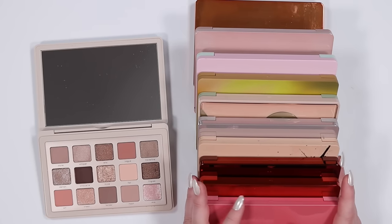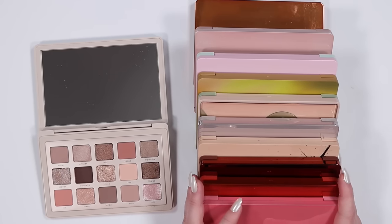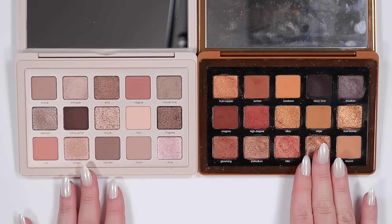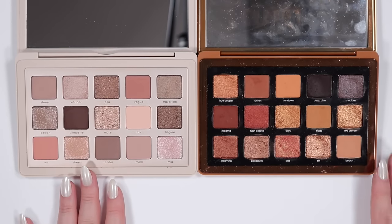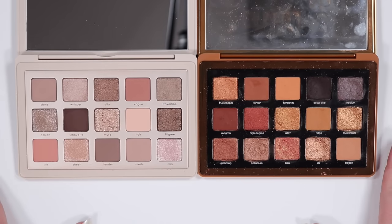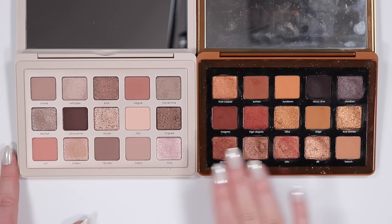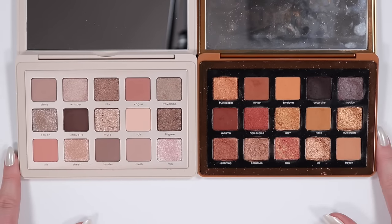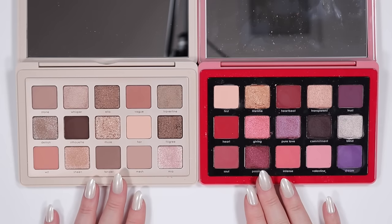Starting with the Bronze palette compared to the I Need a Nude — nothing really looks similar at all. There are no dupes between anything I'm seeing, nothing even remotely close.